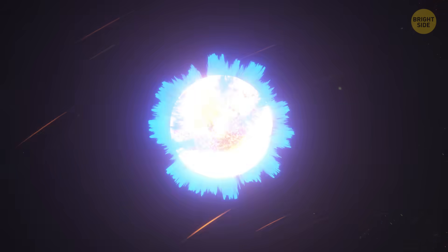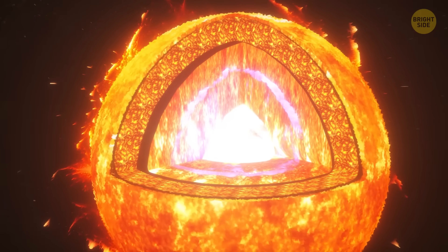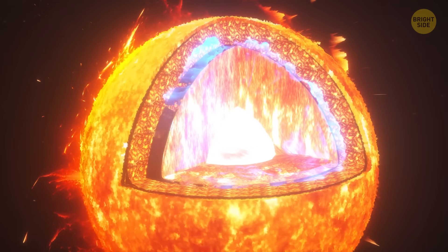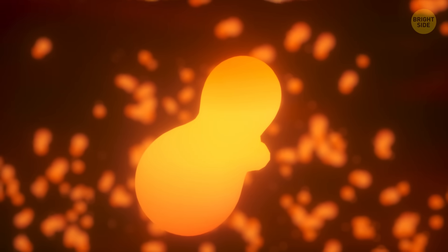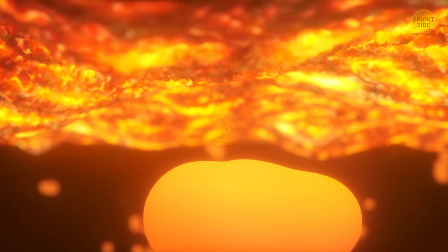All that energy moves to a zone called radiative. It takes on average 170,000 years for the energy to get all the way from the core to the next convective zone. There, bubbles of hot plasma float upward and end up at the Sun's surface.